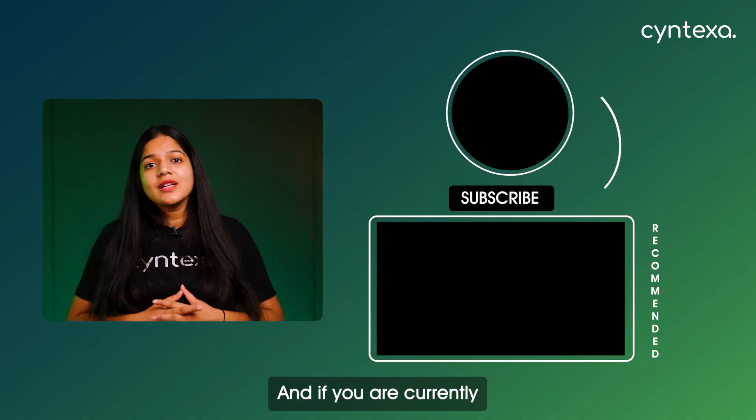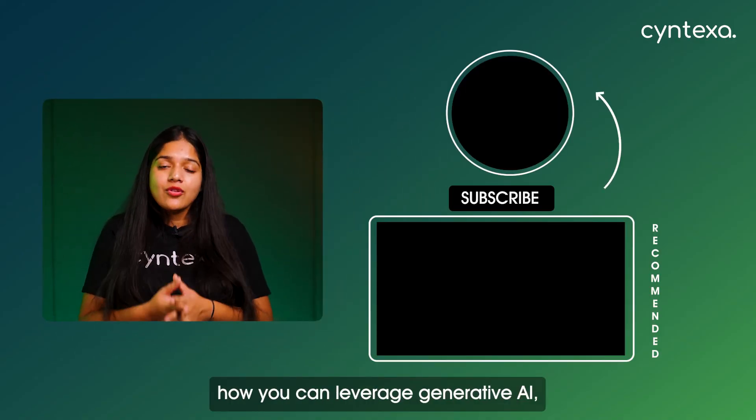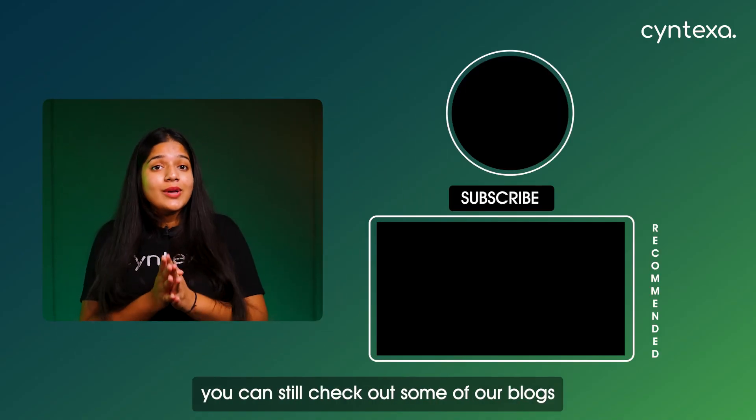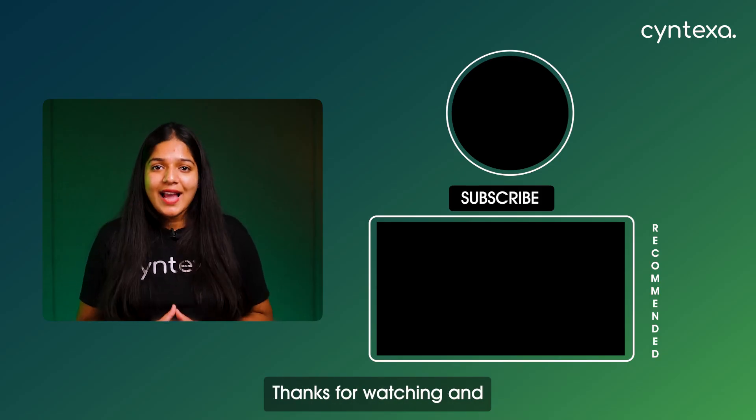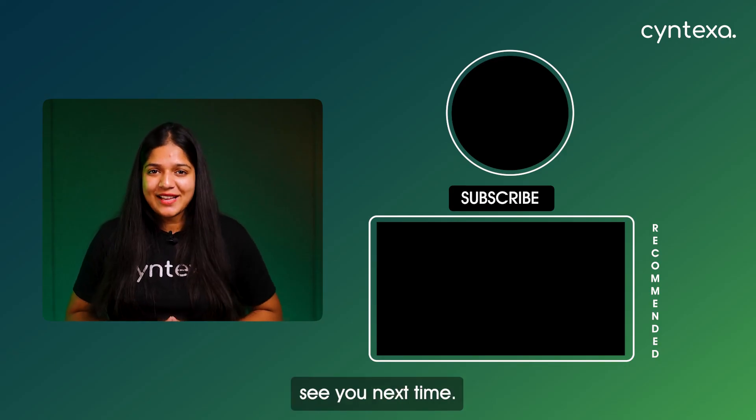And if you are currently seeking more knowledge around how you can leverage Generative AI, check out some of our blogs linked below in the description. Thanks for watching and see you next time.